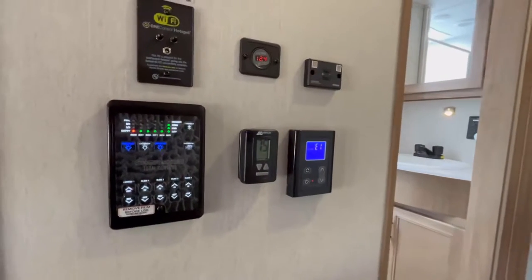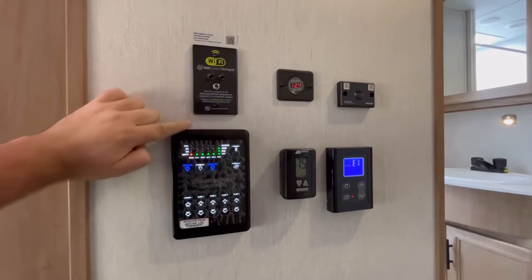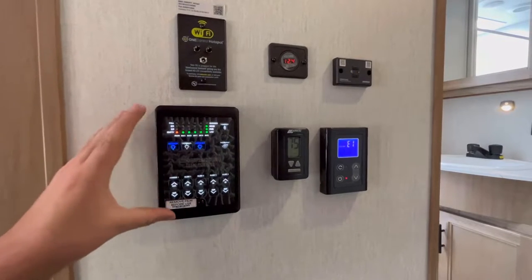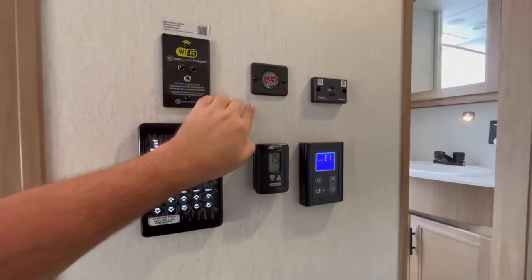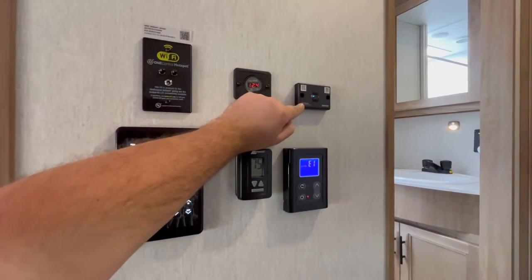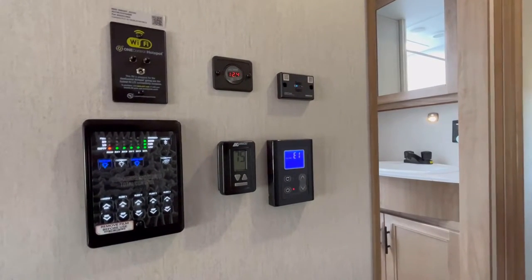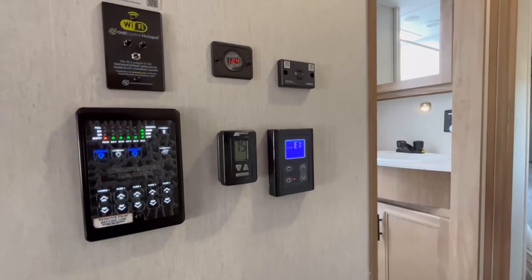Right here is where you'll have all your controls. You've got a one-control hotspot prep — you can add Wi-Fi if you want. You're also going to have the main control panel, which you can bluetooth to your phone to control every function including tank monitoring, or use a physical button. You've got your main AC controls and a juice pack voltage meter. New for 2023 is the stereo system — you bluetooth your phone to the box and your trailer acts as a bluetooth speaker. It sounds great.